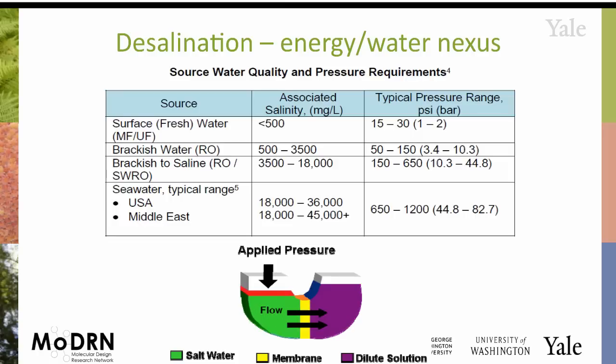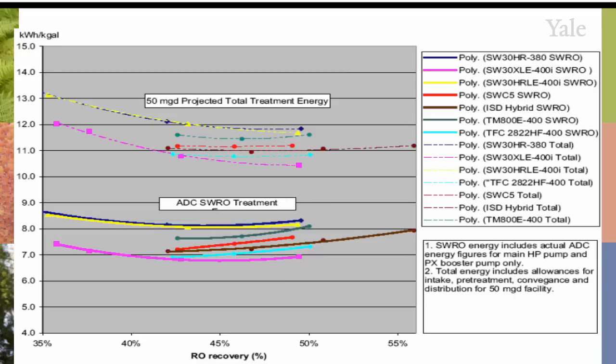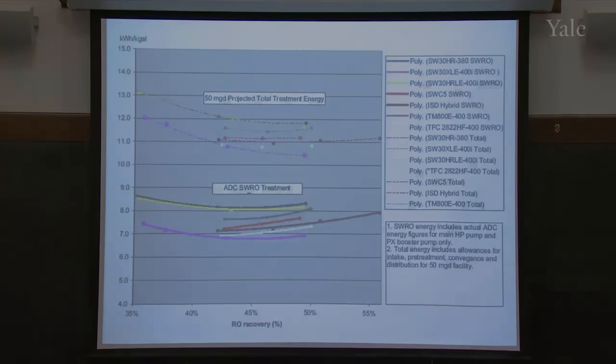That's obviously a very large energy requirement. This is just some sales materials for different membranes used in desalination — don't worry about all the differences between them. The main metric used to compare these membranes is kilowatt hours per thousand gallons of water, so each gallon of water produced by this technique has a pretty substantial energy consumption.